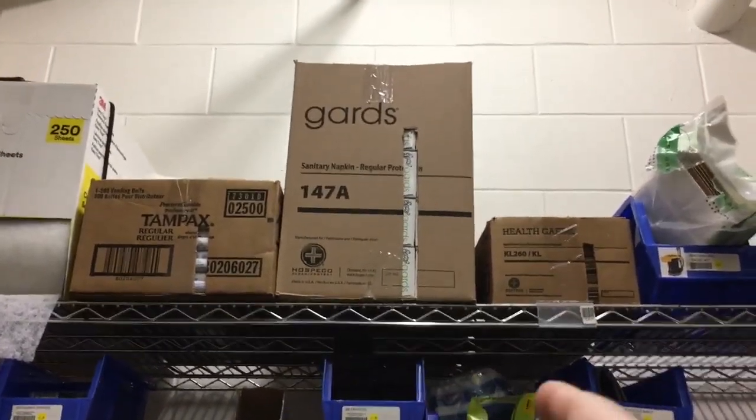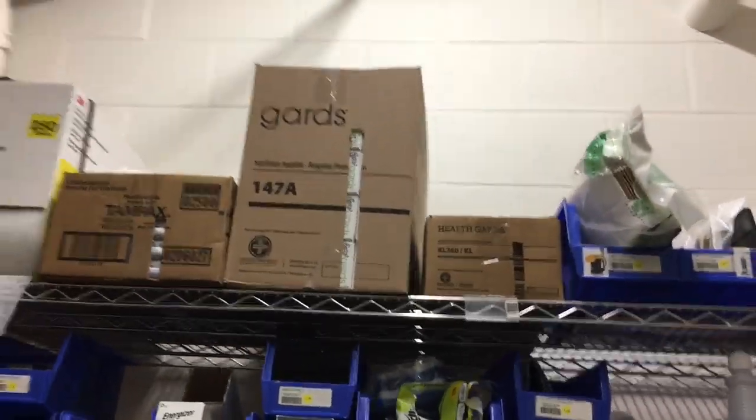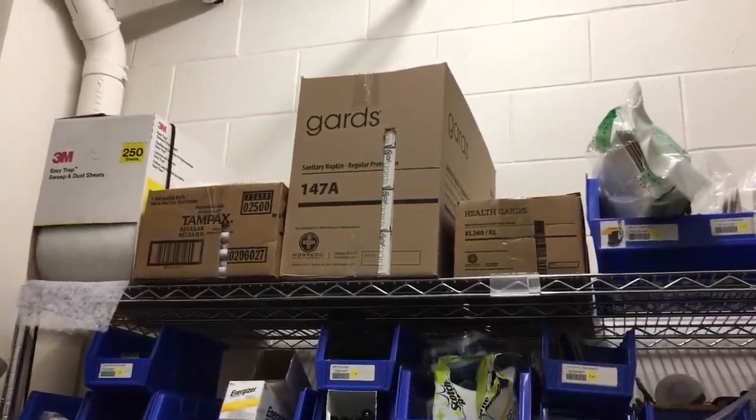Every time when we get a new box in there, I just cut the slit in there, cut off the top, and put it up there. Now it's easy to see, and these things actually don't get missed anymore.